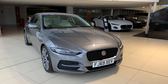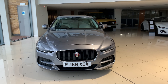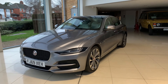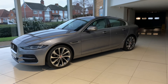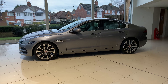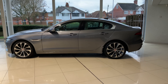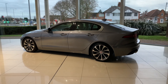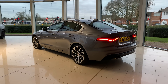Here we have the stunning Jaguar XC. This model is the D180, so it's 180 brake horsepower, a full automatic gearbox, and actually gives you a combined fuel consumption of 50 miles to the gallon. It's finished in the Eiger Gray Metallic paintwork and has the 19-inch 10-spoke diamond turn finish alloys. It also benefits from the electric opening tailgate.